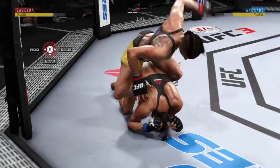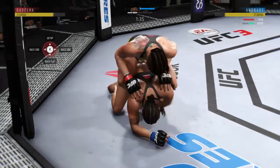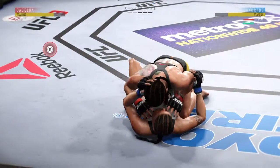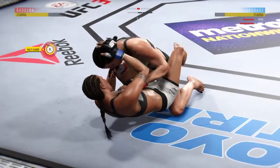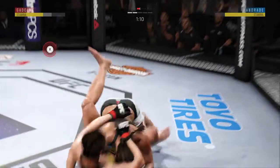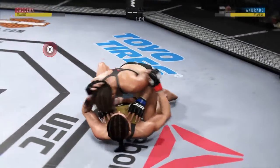She moves into the back mount. Excellent movement and transitions here on the ground, staying busy. And she's in full guard. Good control here. Reversal here, and into full guard. Moving in the half guard.